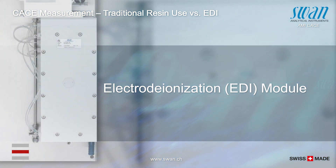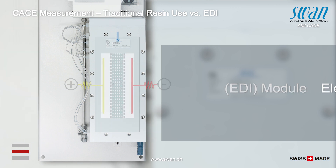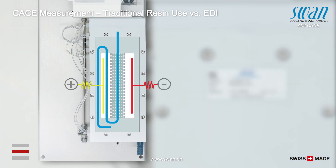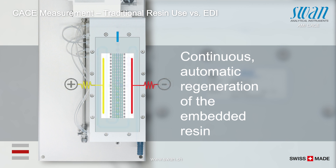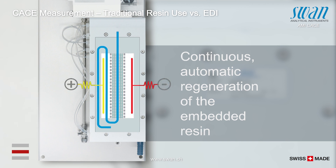Fortunately, there is a revolutionary approach using electrodeionization. Instead of consuming resin, an EDI module uses electrodialysis to automatically and continuously regenerate the embedded resin chamber.